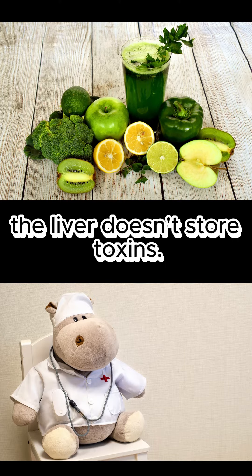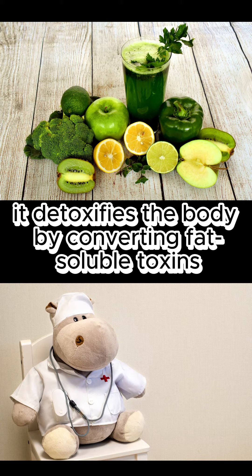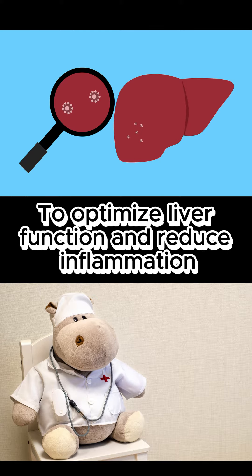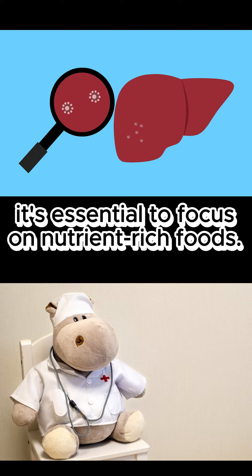Contrary to popular belief, the liver doesn't store toxins. Instead, it detoxifies the body by converting fat-soluble toxins into water-soluble substances. To optimize liver function and reduce inflammation, it's essential to focus on nutrient-rich foods.